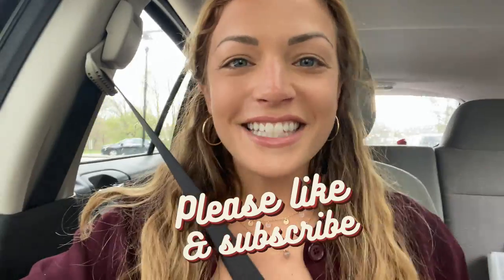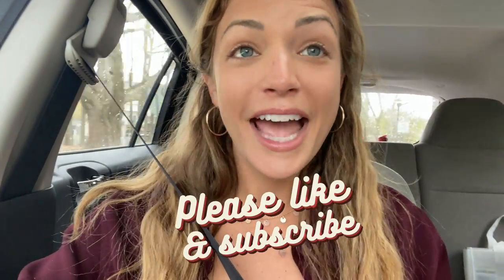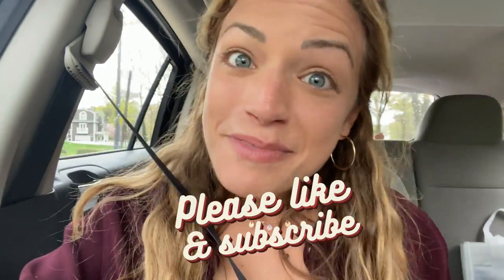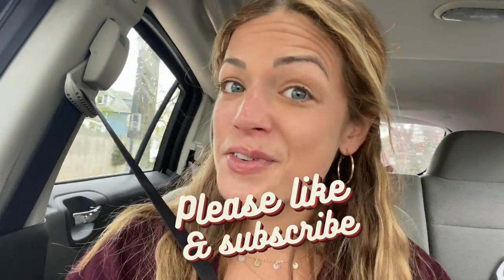Thanks everybody for coming on these adventures with me. I really enjoy making them, and I hope you enjoy watching them too. Maybe you find something new to do in a really cool area. Please make sure to like, subscribe, and comment on where we should go next. I have a really long list but I'm hoping to hit up every single spot. We'll see you next time.